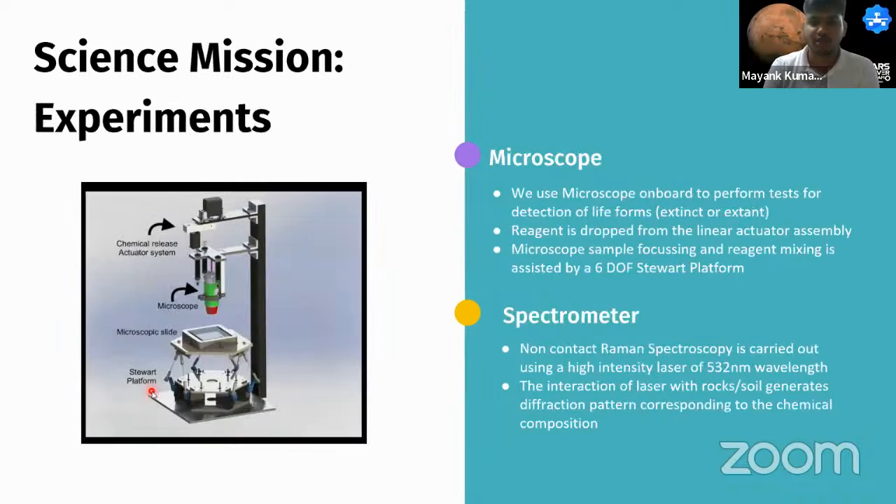The experiment assembly uses two main instruments: a microscope and a spectrometer. The microscope performs XTT and safranin tests, with a linear actuator to drop samples onto a slide and a 6-DOF Stewart platform for focusing and mixing samples with reagents. A spectrometer performs non-contact Raman spectroscopy using a high-intensity laser of wavelength 532 nanometers; the laser-sample interaction produces a diffraction pattern corresponding to the chemical composition of the analyzed material.